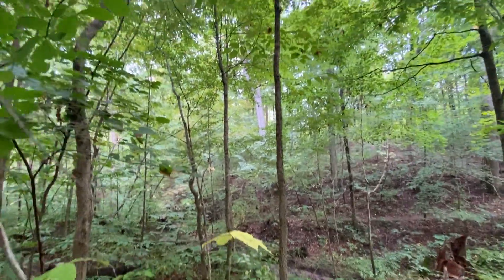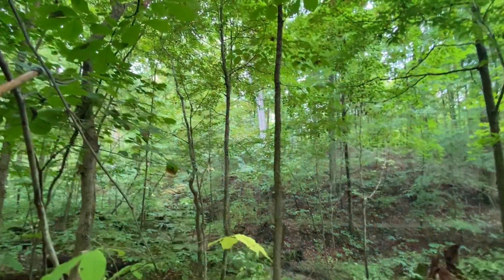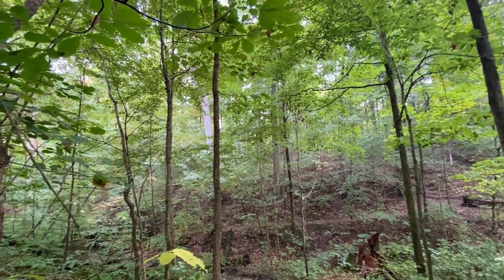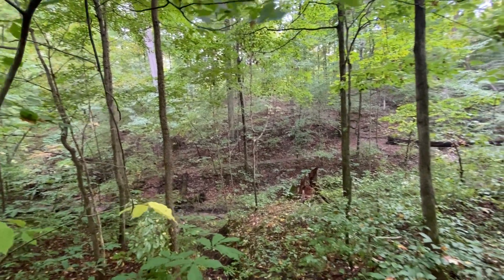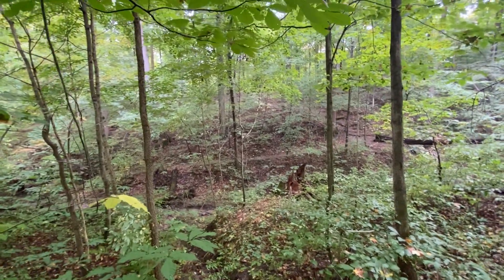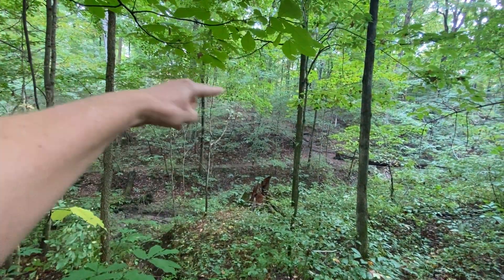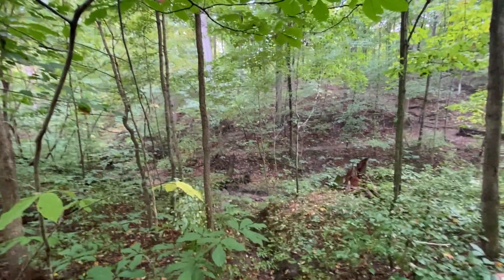Look at the size of that tree — look there! A big white oak, probably 400 years old. Do you think next spring you'll be strong enough to go up those rough-hewn steps to the top of that ridge? We'll have to see.